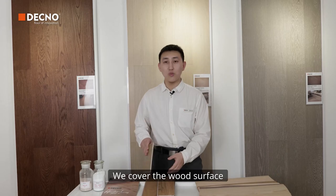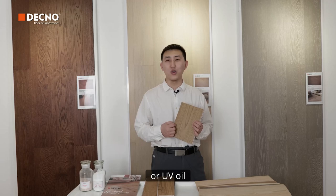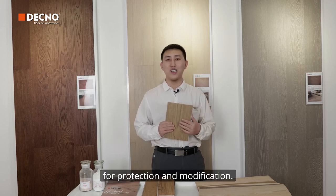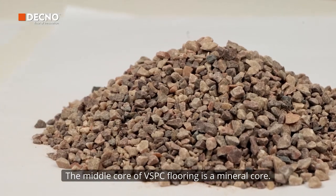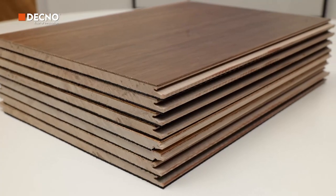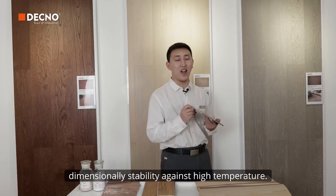We cover the wood surface of VSPC Flooring with multi-layer UV-Liker or UV-Oil for protection and modification. The middle core of VSPC Flooring is the mineral core. It has excellent dimensional stability against high temperature.